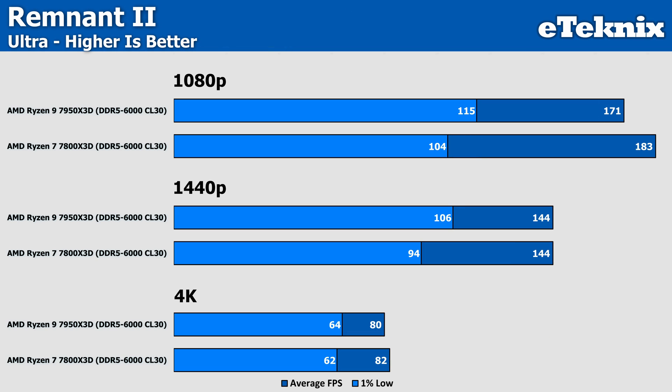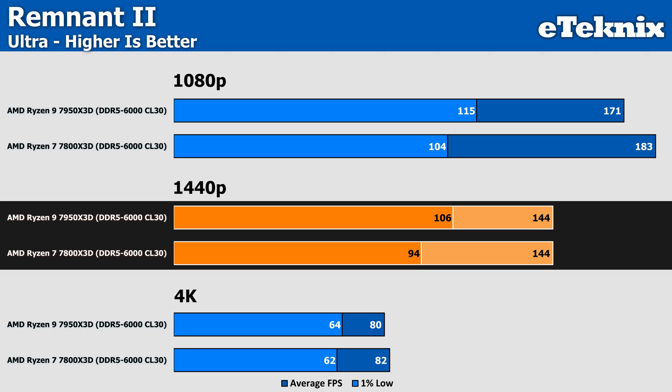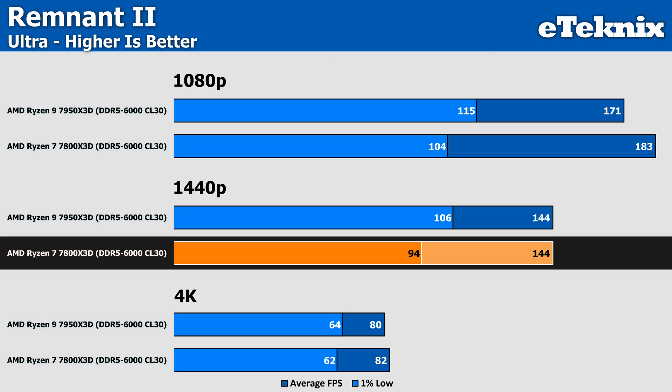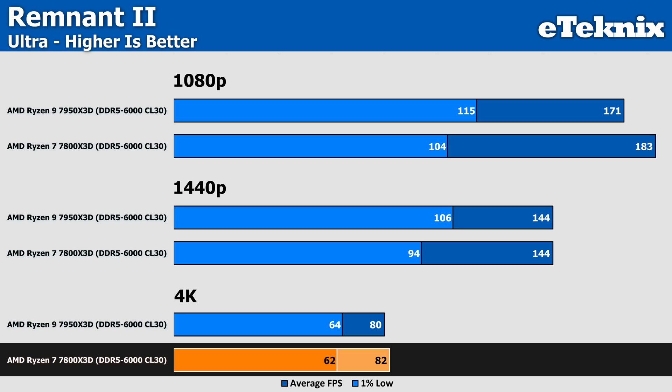Remnant 2 is next, where the Ryzen 7 takes an early lead at 1080p of 7% in the averages, but actually falls behind in the lows by a more substantial 9%, meaning a slightly rougher gameplay experience. At 1440p the average FPS becomes identical between the two CPUs, but the 7800X3D remains behind in the lows — falling behind the 7950X3D by 11%. At 4K the averages are pretty much the same, but the Ryzen 7 appears to sacrifice frame consistency to claim a 2 FPS lead.